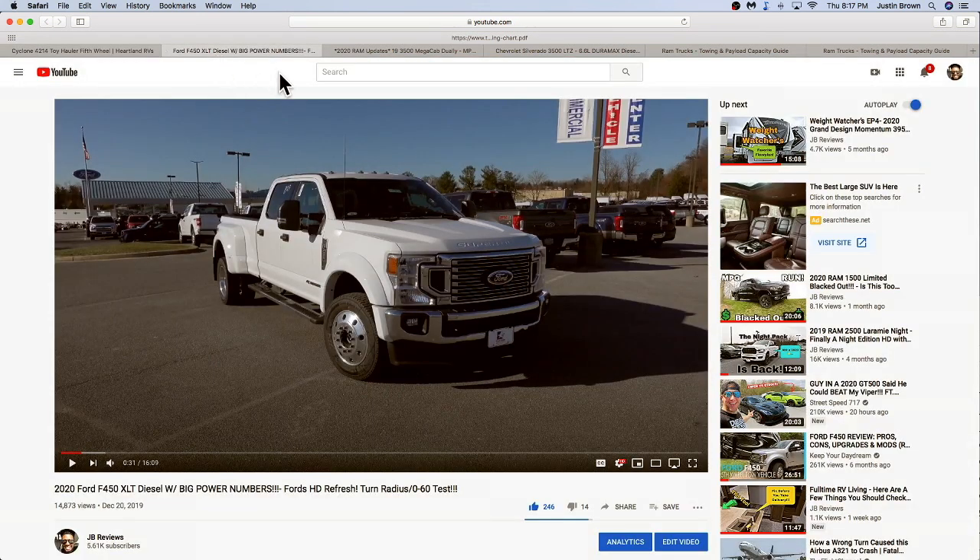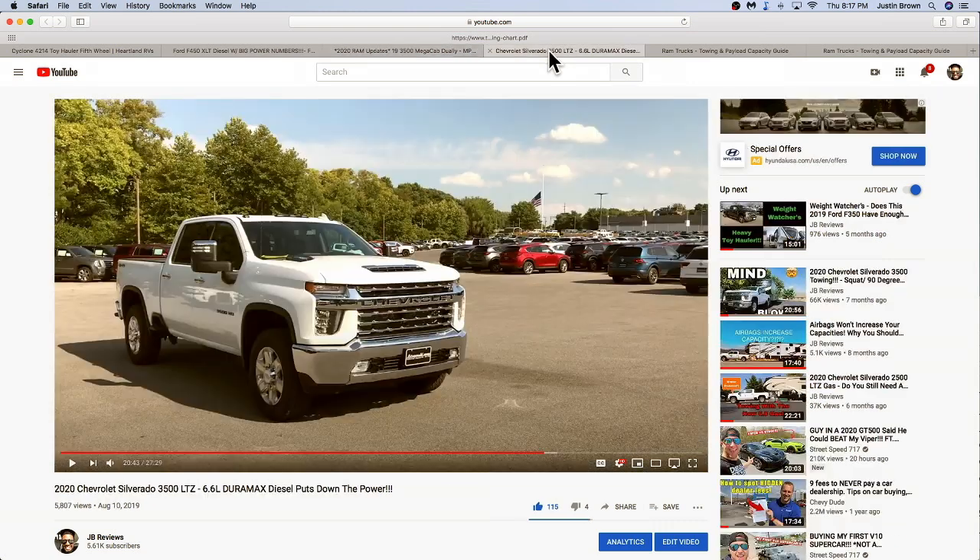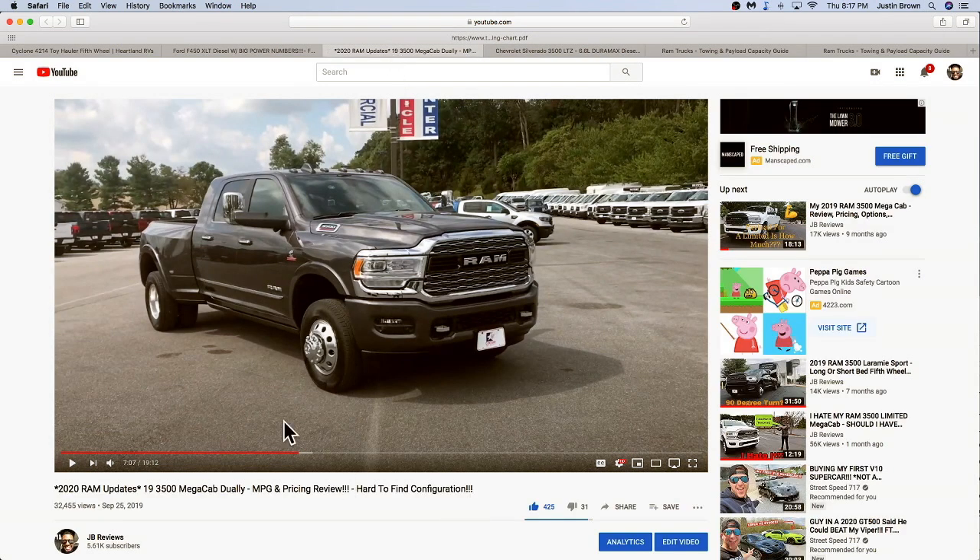I'm going to use a 2020 F-450 and show you guys around this Ram 3500. I did these videos already, so if you want to see the walkaround of these trucks, I'll put them in the description below. In all of my videos, I always show you guys the payload number so you have an idea what the options and features are and how it got to that number. The reason I show you a window sticker is because I want you to see the options and how they affect the payload number.